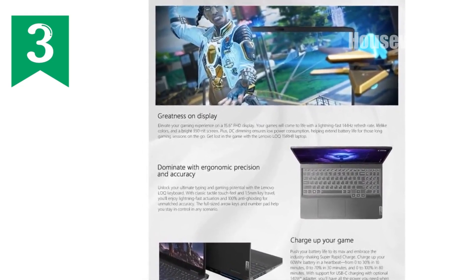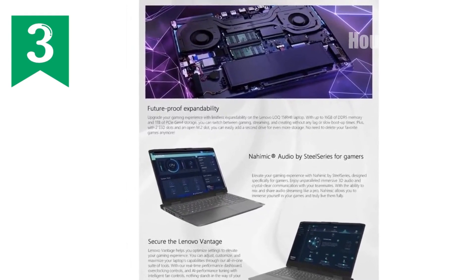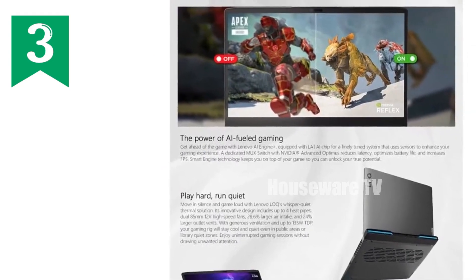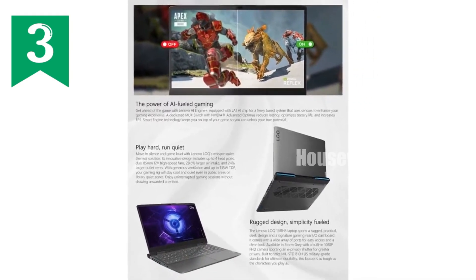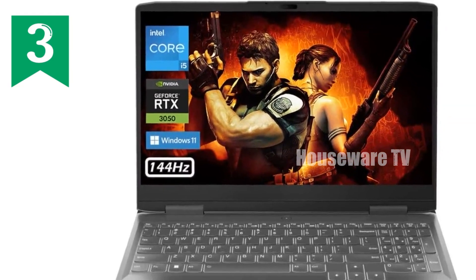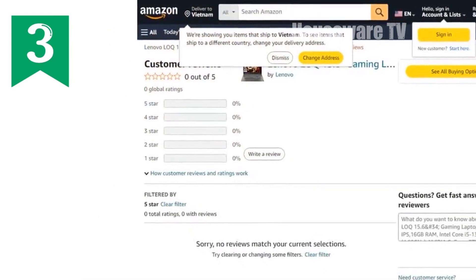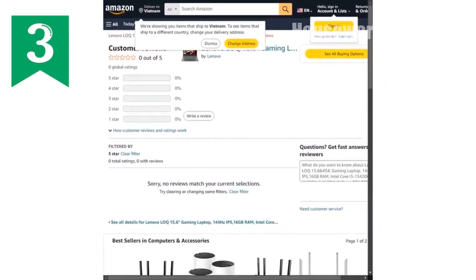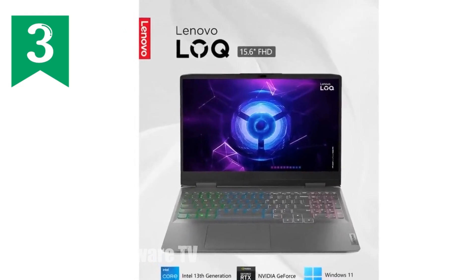Let's talk about build and design. The Lenovo LOQ sports a sleek, storm-gray chassis that is as stylish as it is durable. It's designed to be both portable and sturdy, making it ideal for those who need a reliable laptop on the go. The backlit keyboard offers a comfortable typing experience even in low-light conditions, perfect for late-night gaming sessions. Operating on Windows 11, this laptop provides a modern and secure OS environment, enhancing your workflow and entertainment with the latest features and security updates.